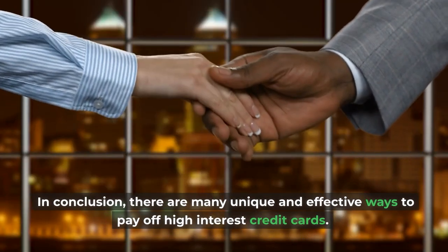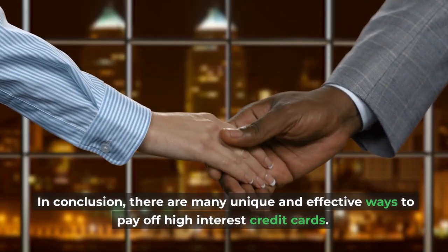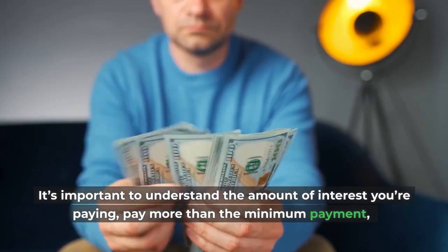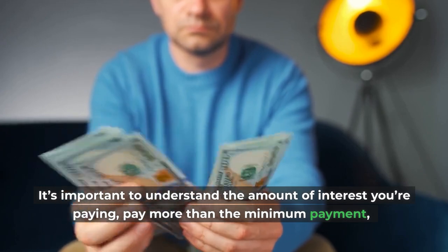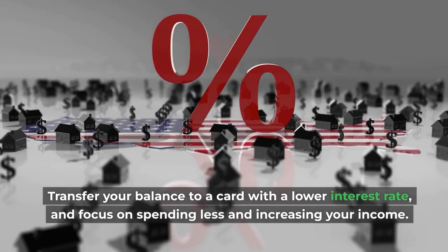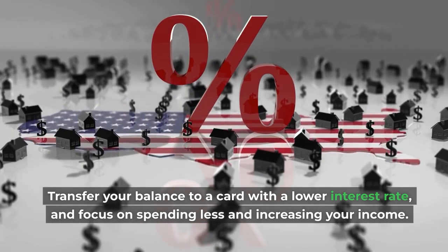In conclusion, there are many unique and effective ways to pay off high-interest credit cards. It's important to understand the amount of interest you're paying, pay more than the minimum payment, transfer your balance to a card with a lower interest rate, and focus on spending less and increasing your income.